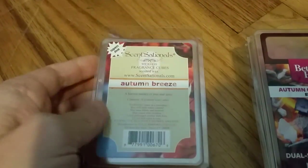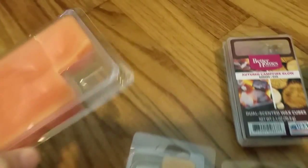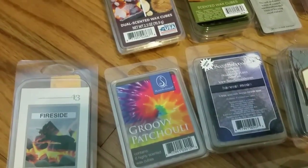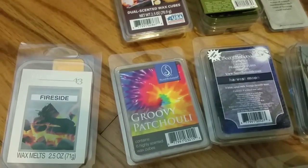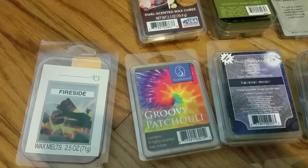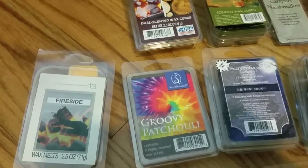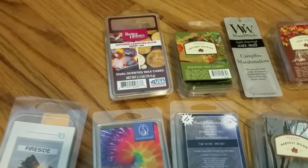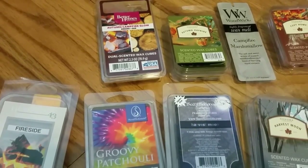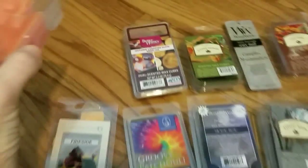The first scent is Sensational's Autumn Breeze — described as a harvest medley of pine and spice. To me, the pine is very subtle, I can barely smell it. I do smell a little bit of spice, maybe a smidgen of cinnamon and a little clove. It's definitely smoky with a campfire smell. I'd say it's a smoky wood with a hint of pine, cloves, and a little cinnamon — very nice scent.